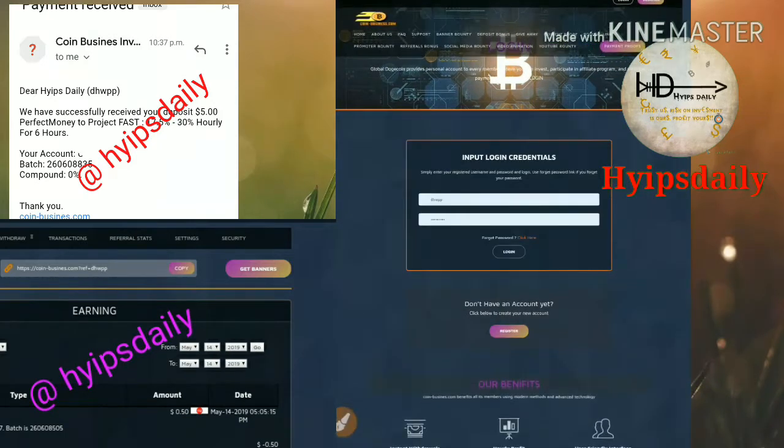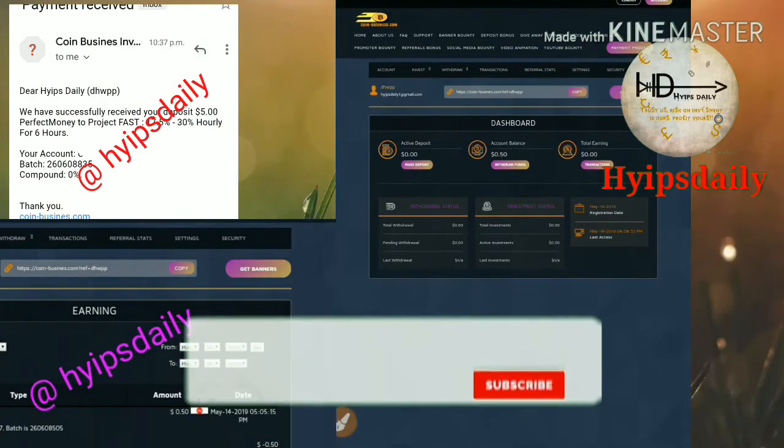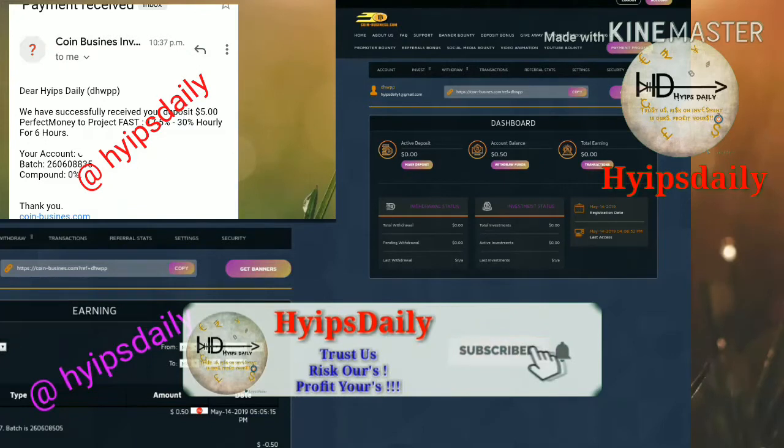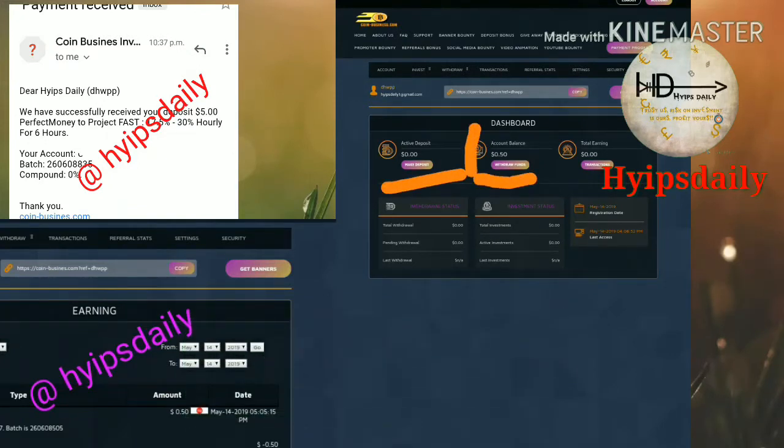After that, enter your username and password to login. This is what the account dashboard actually looks like. You can see my active balance is currently zero and my account balance is 50 cents.